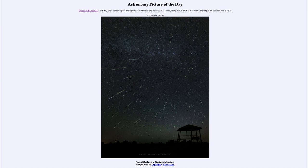So we can look forward to the next Perseid meteor shower next August and wonder what that might bring. That was our picture of the day for September 24th of 2021, titled Perseid Outburst at Westmeath Lookout. We'll be back again tomorrow for the next picture, previewed to be the bubble and the star cluster. Until then, have a great day everyone, and I will see you in class.